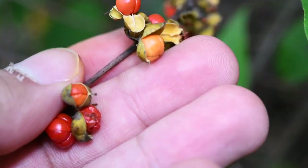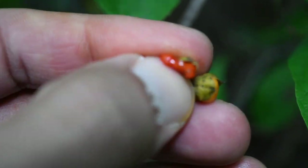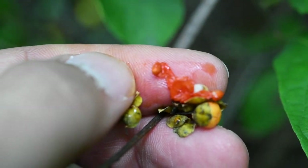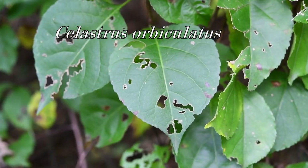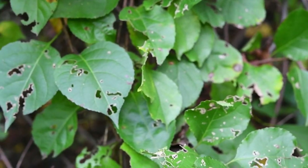Take a look at this leaf with this teardrop shape. This is an invasive vine — see any similarities with the other ones? There's a fruit capsule and an aril, and the seeds are inside. This is Celastrus orbiculatus — the common name is Asian bittersweet.